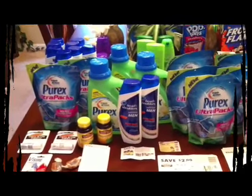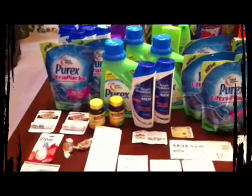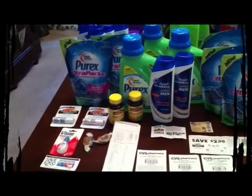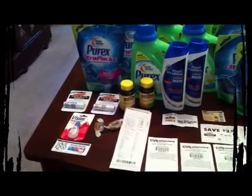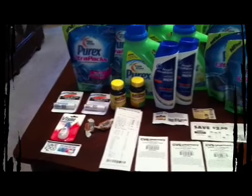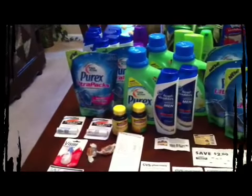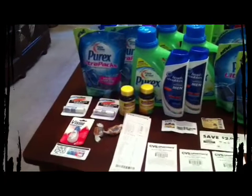My first transaction: I got three Purex bottles, two Purex ultra packs, two cocoa butter formulas, two magnesiums - which can work out to be a money maker with the right Redbox and manufacturer coupons - the travel size Visine at $2.45, and I had to throw in two caramel chews. I had a five off of thirty coupon from my email.